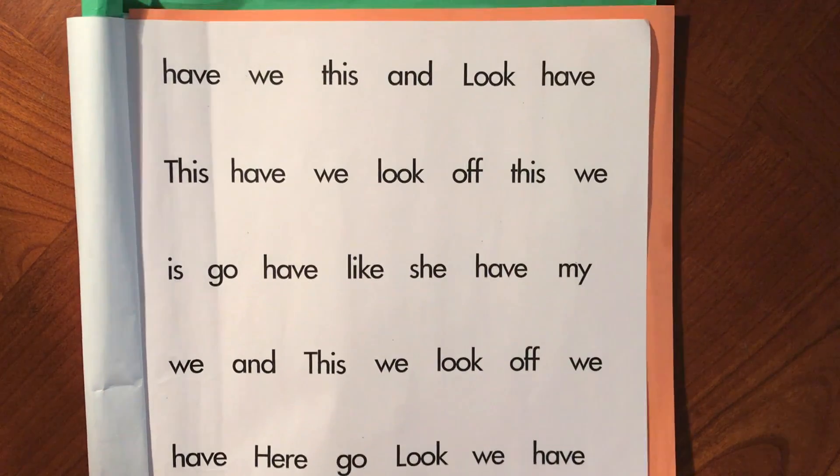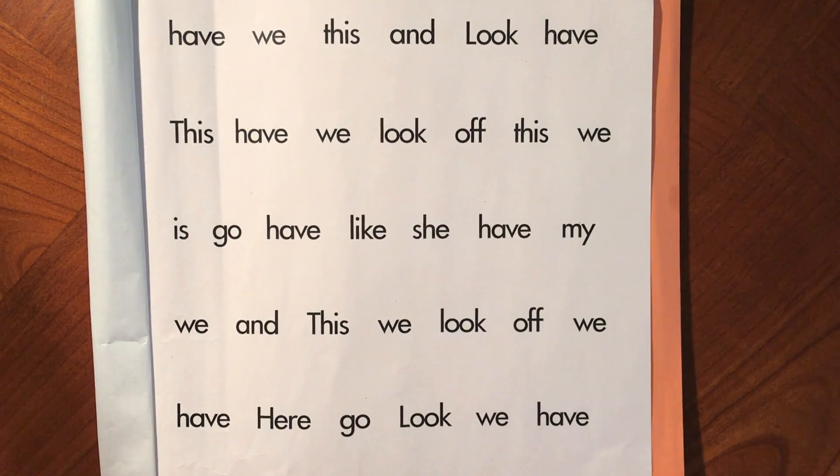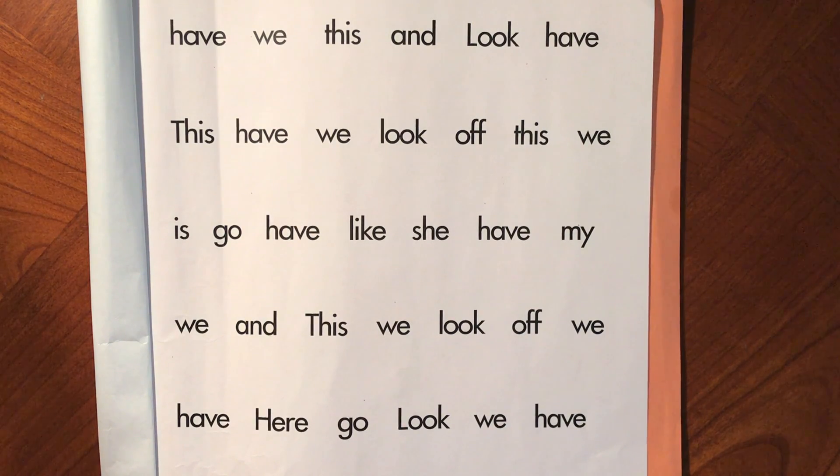If you'd like to practice with me again, watch the video again. When you feel ready, go ahead and record yourself reading these sight words.